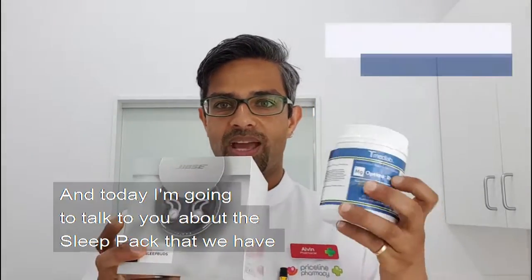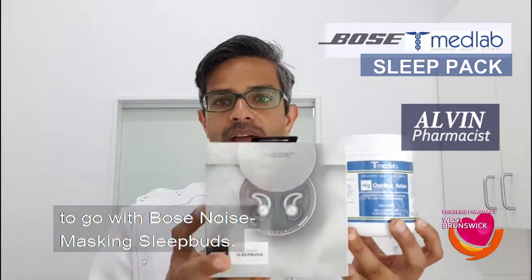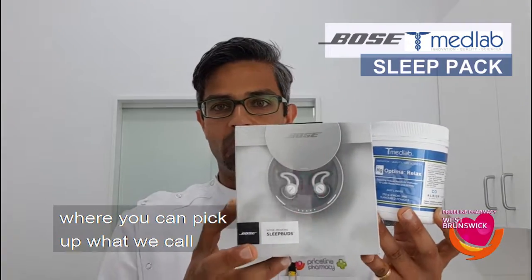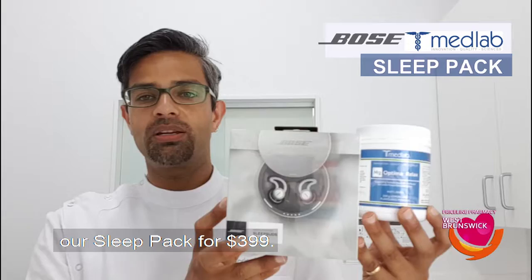Hey, it's Alvin from Priceline West Brunswick and today I'm going to talk to you about the sleep pack that we have to go with the Bose noise masking sleep buds. So we've got a pack going at the moment where you can pick up this sleep pack for $399.